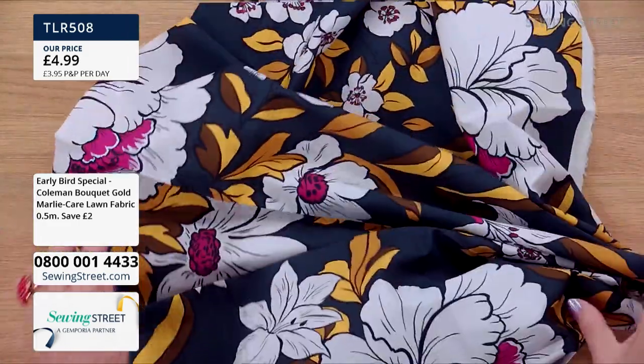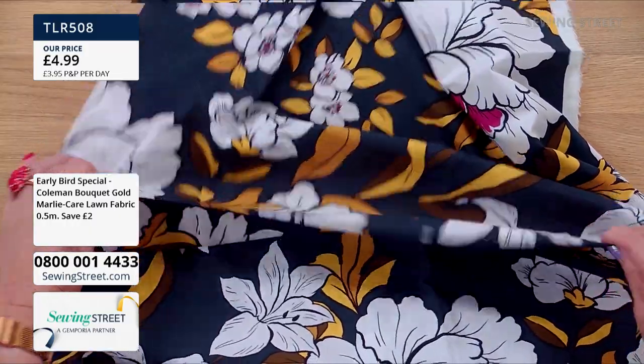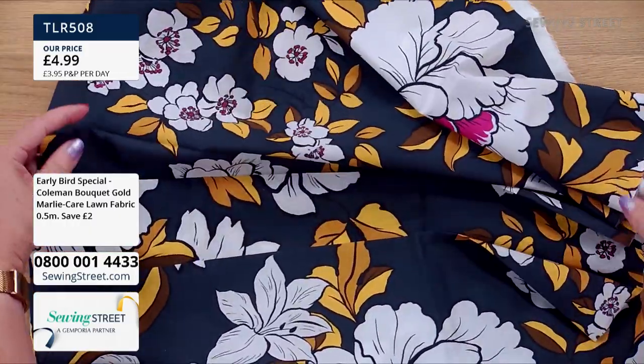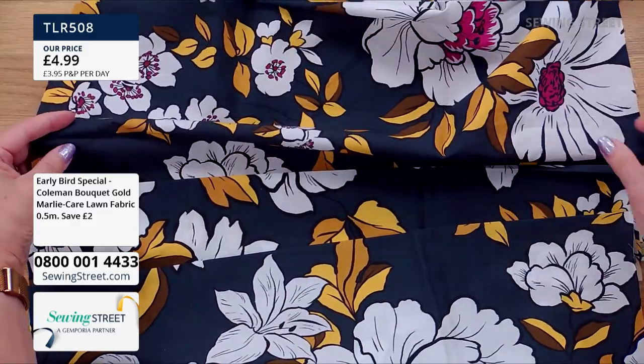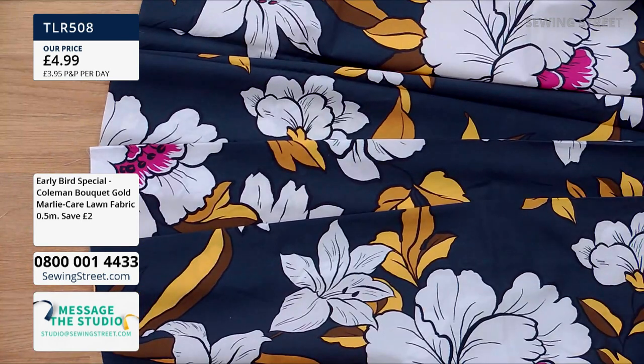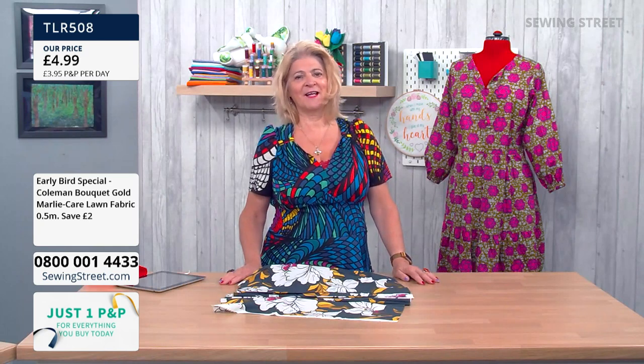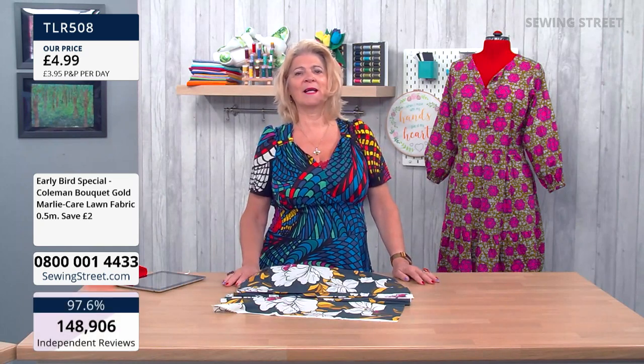It folds, it pleats — you can see where it's pleated here, it will hold its shape beautifully. We have got lots of lovely new buyers joining us, so good morning to the new buyers. Let's remind you that we have one post and packing for the day — £3.95 covers you all day. You can check out multiple times and it will still only be that same single post and packing of £3.95.